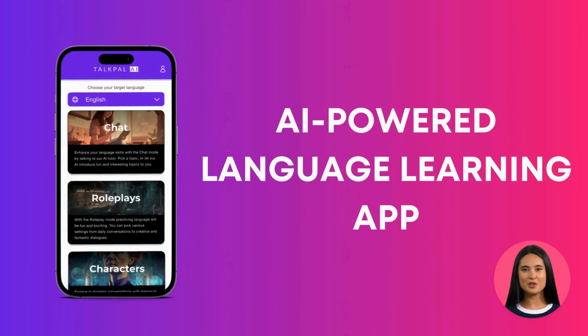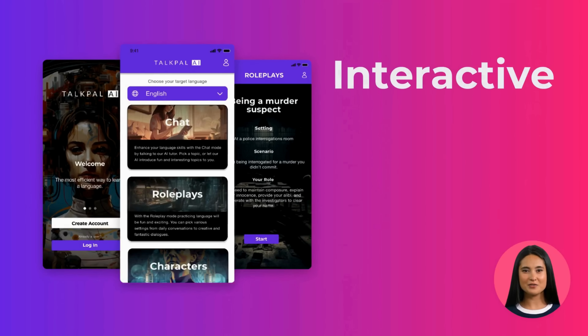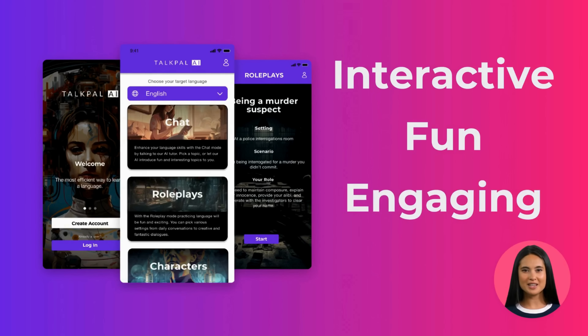TalkPal is an AI-powered language learning app that uses the most advanced AI technology to create interactive, fun, and engaging language learning experiences. It is the most efficient way to learn a language.